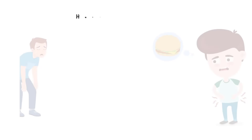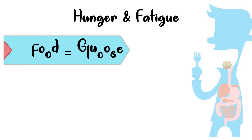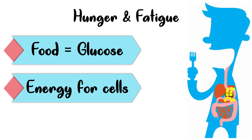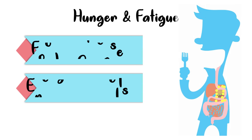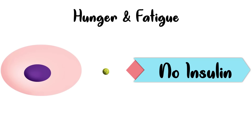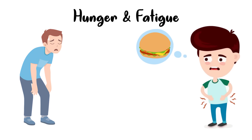The first sign is hunger and fatigue. The food that we eat is converted into glucose, and this glucose is utilized by our cells for energy. But our cells need insulin to take in glucose. If the body doesn't make enough or any insulin, or if the cells are resistant to insulin, then glucose can't get into them and you have no energy. This can make you even hungrier and more tired than usual.